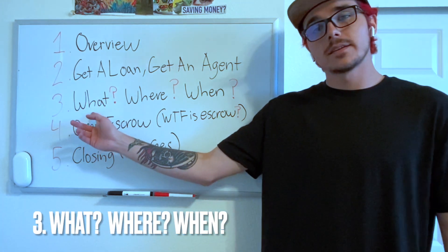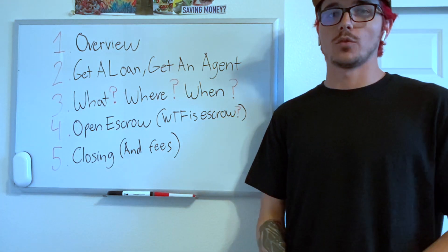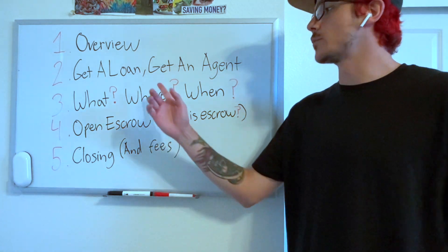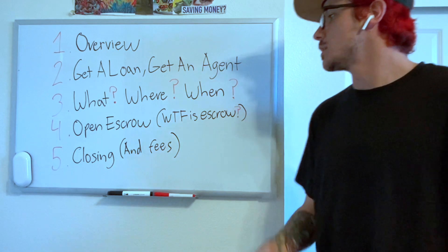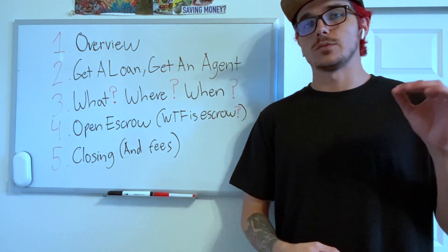Number three, we're looking at what, where, and when. What do you want to buy? What type of home are you looking for? What are your plans for it? Then we figure out where — where do you need to be, where would you like to be, where are we going to buy this property? And when — when are we going to buy? It's very important to dial in a timeline so you can stay on pace.